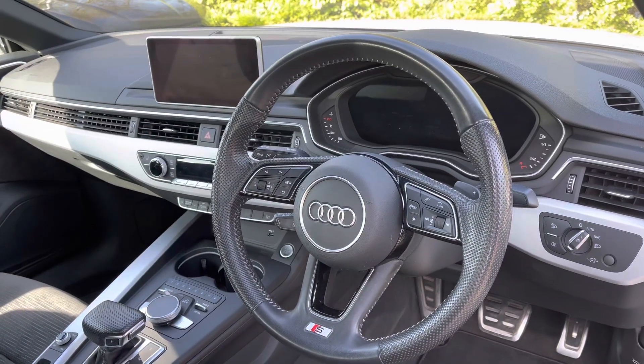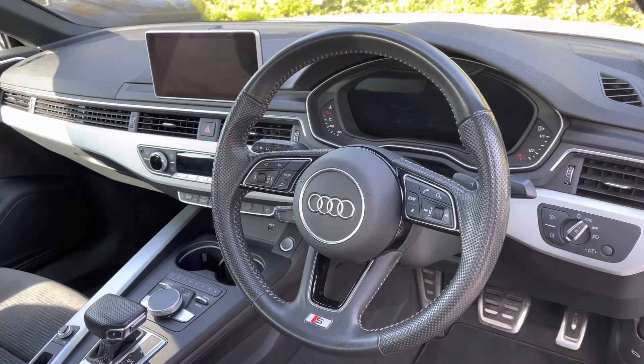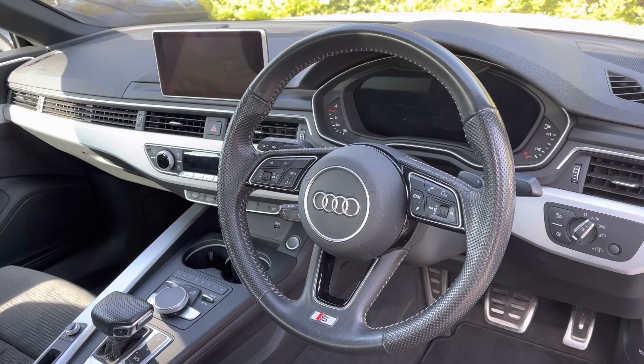The driver can get to grips with the premium feeling leather wrapped multifunction steering wheel, which controls the Audi virtual cockpit. To the centre of the dash is the intuitive and easy to use Audi infotainment screen.